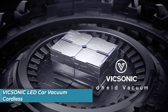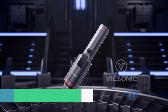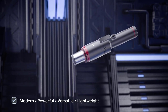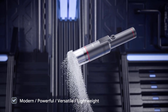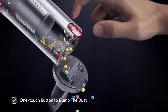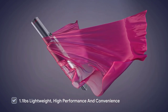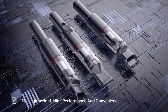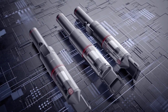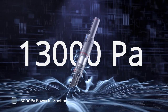Number two is the Vicasonic Cordless LED Car Vacuum. The Vicasonic LED Cordless Car Vacuum is a powerful and lightweight cleaning tool that weighs just 1.1 pounds. It features a high-speed 130,000 RPM brushless motor that's three times more powerful than other vacuum designs, providing incredibly powerful suction with its 13 kilopascal power levels, perfect for deep cleaning your car. It also has a minimum of 8 kilopascals of suction power to pick up dirt and debris quickly and efficiently.